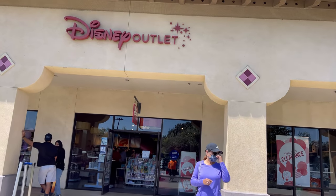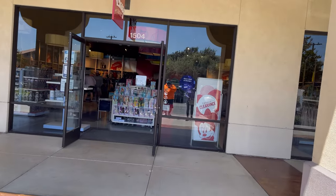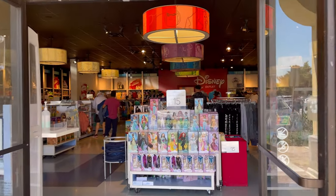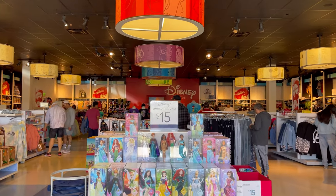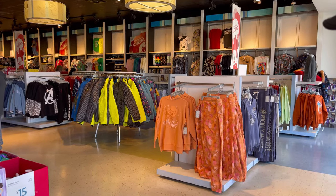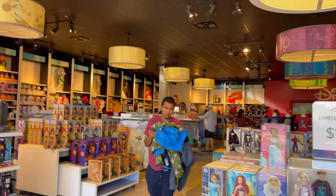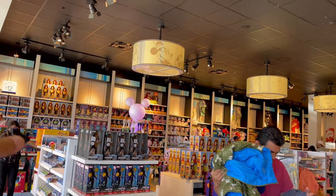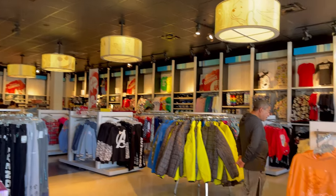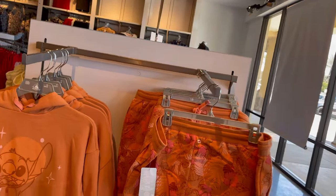As we head on in, let's see what we can find. There's always usually a good amount of deals. Wow, they have a lot of clothes for adults here. They moved the toys and stuff to this side, but since they've got a lot of stuff here for adults, let's check this out.